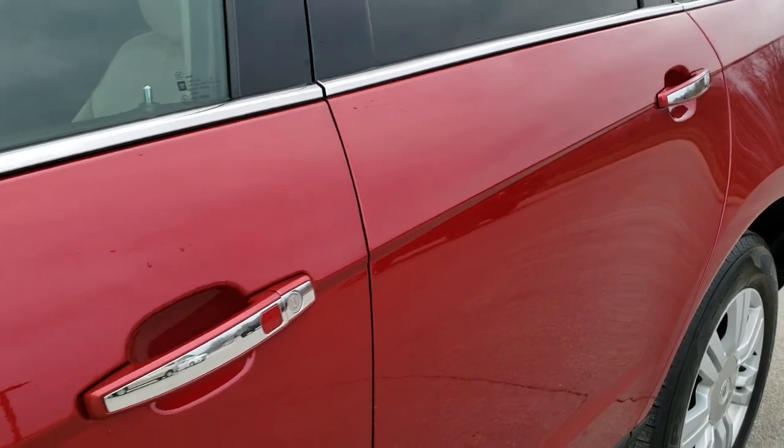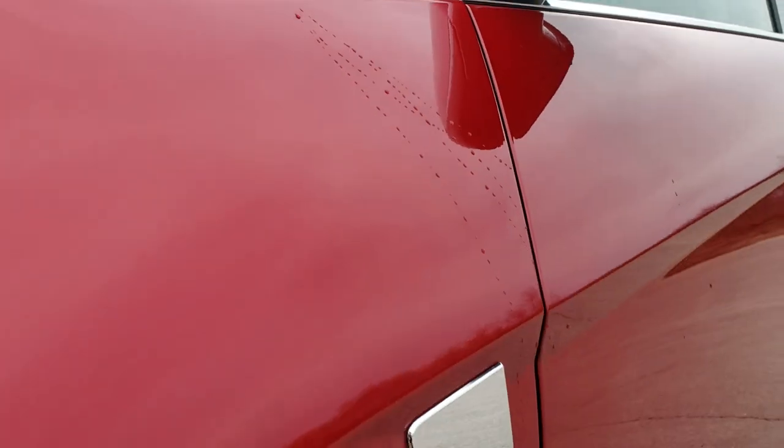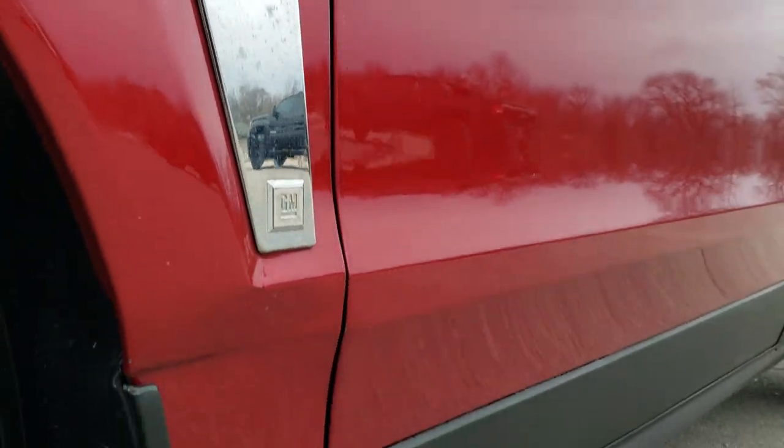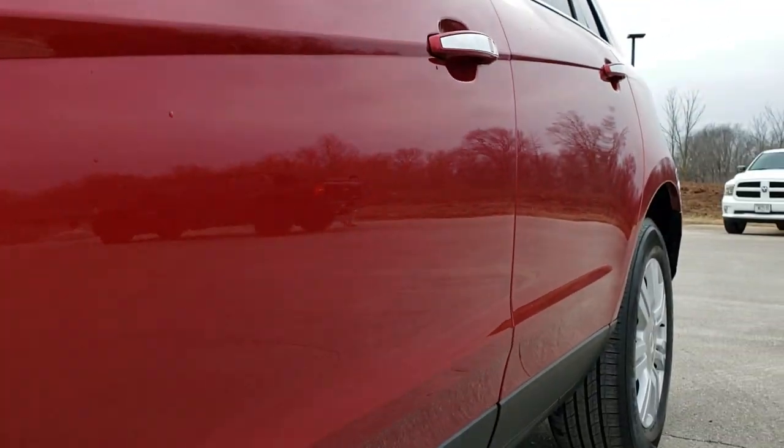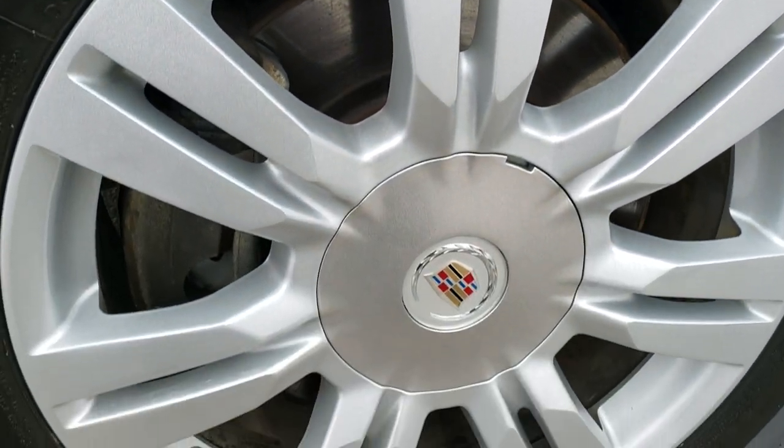Crystal red tint coat is the color. We shoot all of our videos in 1080p, 60 frames per second. So if you have HD capabilities on your computer, tablet, or smartphone device, turn them on right now because it's definitely your best way to ensure the quality and condition of the vehicle before seeing it in person.